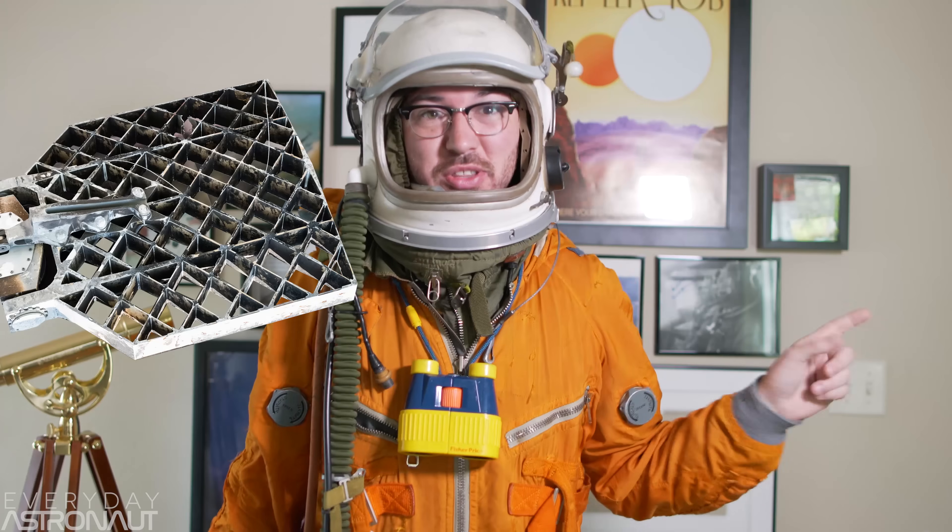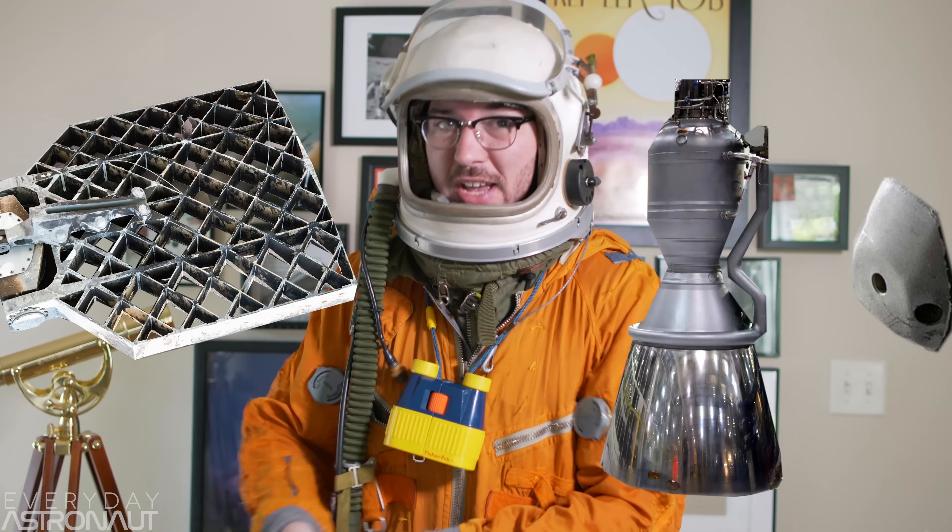Tim Dodd, the Everyday Astronaut, here to talk about how exactly SpaceX lands the first stage of their massive Falcon 9 rockets. Previously we showed you why they don't use parachutes and why they land on land sometimes and on the drone ship other times. Today we're going to show you how they use these giant waffle-iron-looking things alongside nitrogen thrusters and the rocket engines themselves to actually steer to a bullseye from over 70 miles in altitude going up to 5,000 miles an hour.